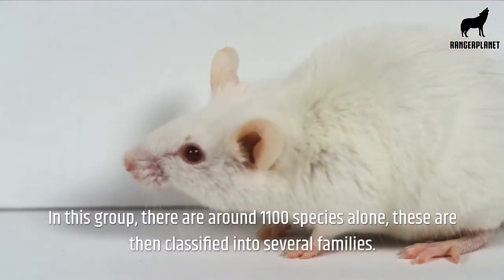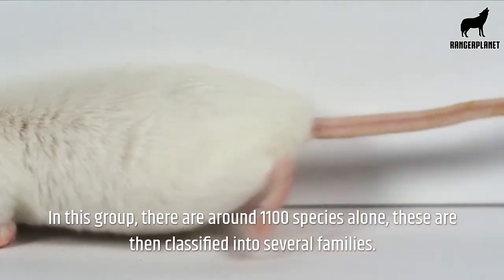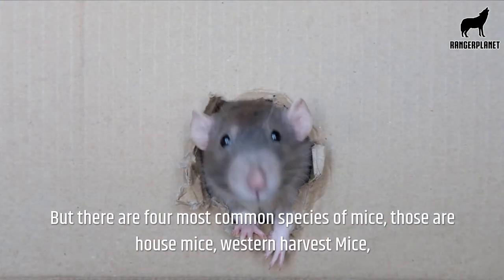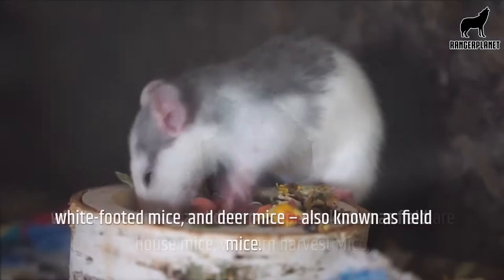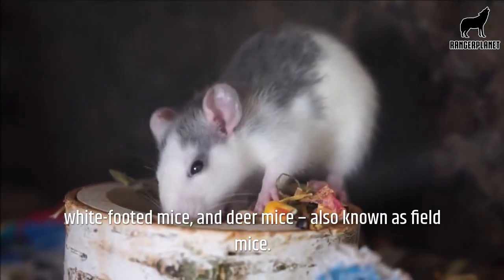In this group, there are around 1,100 species alone, classified into several families. But there are four most common species of mice: house mice, western harvest mice, the white-footed mouse, and deer mice, also known as field mice.